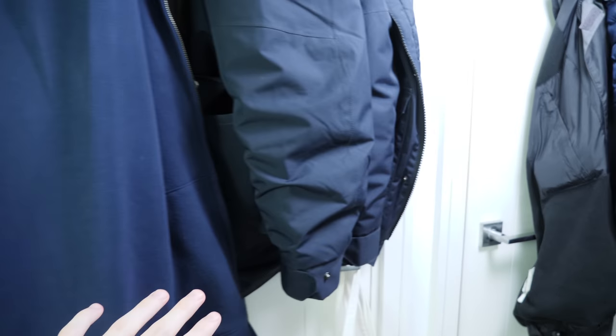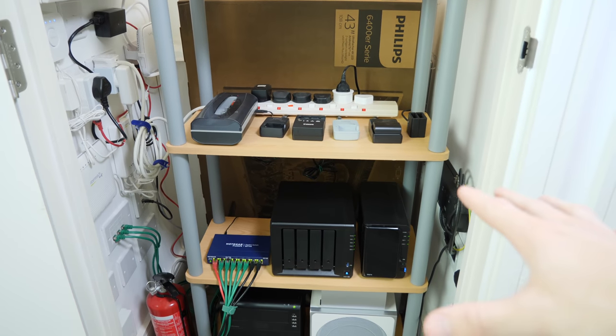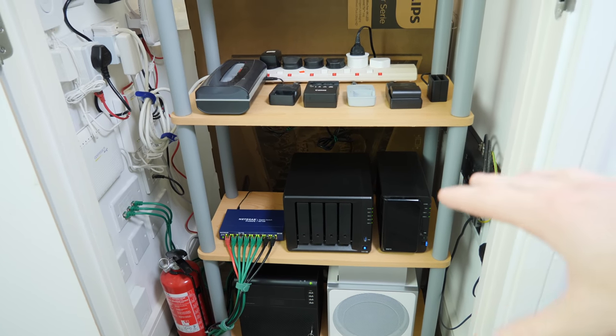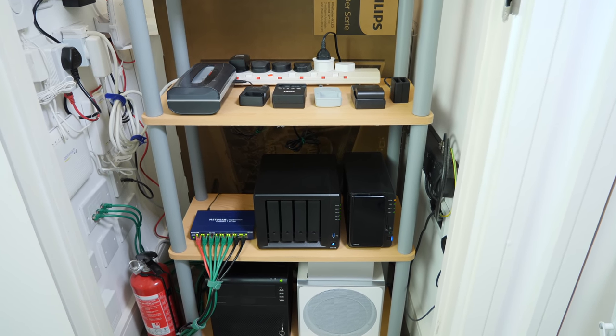We've got a few cupboards in the hallway but this one is quite interesting — this is the network cupboard. When I was a child I dreamed of having something like this, so I was really happy when we moved into this flat to find that the router and other networking things were already in this cupboard and I could use all of this space. I had quite niche interests as a child.